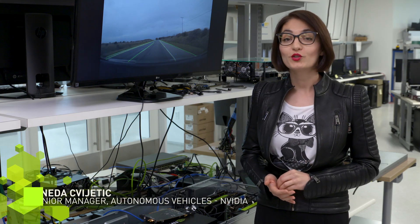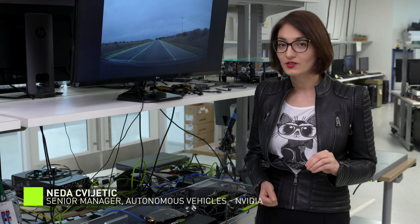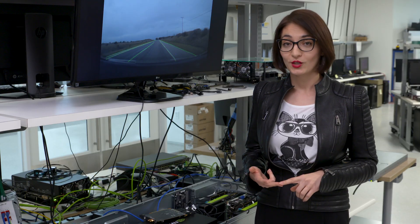Today in DRIVE Labs, we're going to talk about DRIVE Mission 75: high-precision lane detection using our LaneNet deep neural network. High-precision is critical in this feature for lane detection range, lane edge precision recall, and lane detection robustness.